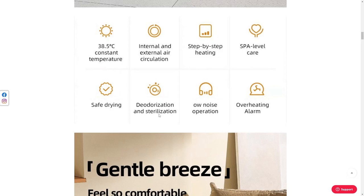And 'deodorization is sterilization' — what do you mean? My pet can no longer procreate? Is that what you mean by sterilization? Or do you mean to remove the germs off them? And 'owl noise operation' — I assume they mean low noise here. But if they mean owl, maybe this thing actually hurts the goddamn pet. Overheating alarm — this concerns me. You've got constant temperature, then an overheating alarm. Safe drying — these things sort of don't match.